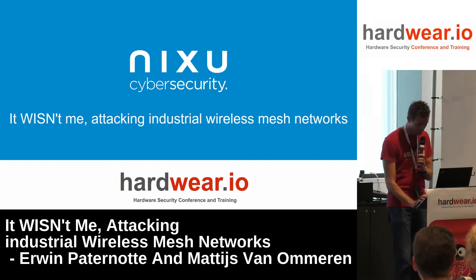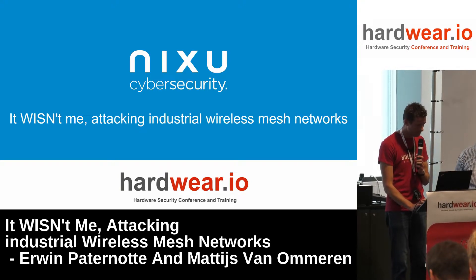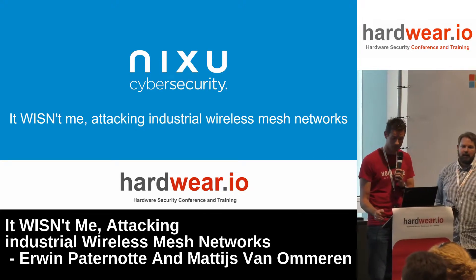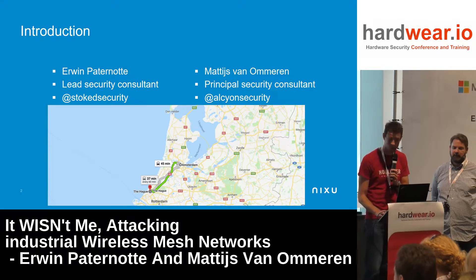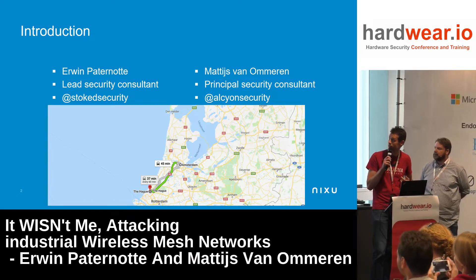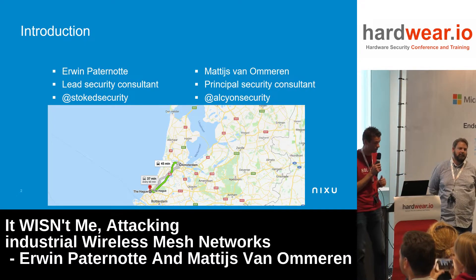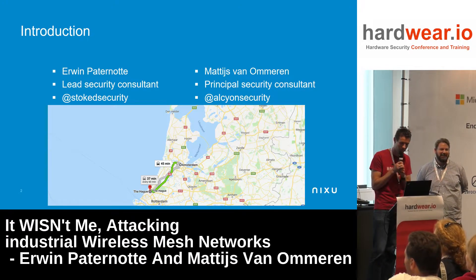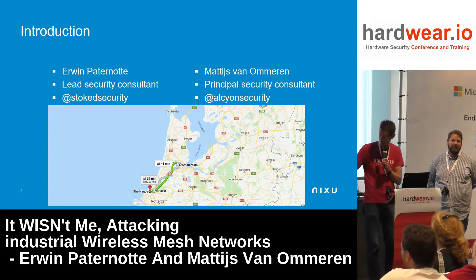Let's get started right away. We're going to discuss something about wireless industrial sensor networks. My name is Erwin, and next to me is Matthijs — both from Nixue. As you can see, we haven't traveled far today; we gave a talk earlier at DEFCON in a different track.